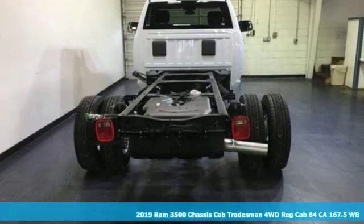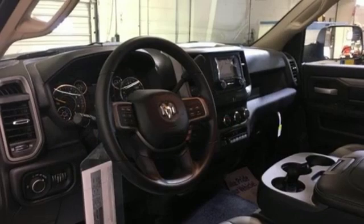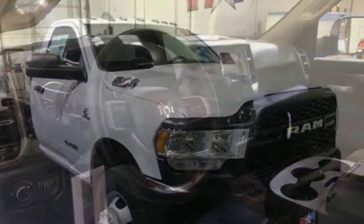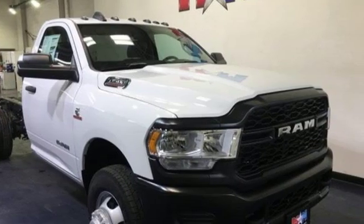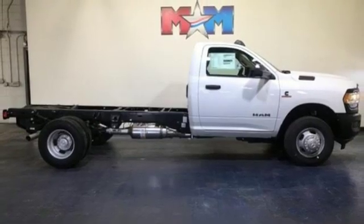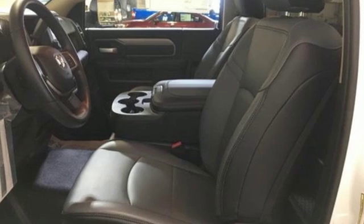It comes nicely equipped with features you'll love: streaming audio, power heated mirrors, air conditioning, upfitter switches, wireless phone connectivity, manual tilting steering column, automatic transmission, trailer brake controller, electronic shift on the fly, and an intercooled turbo I6 engine.